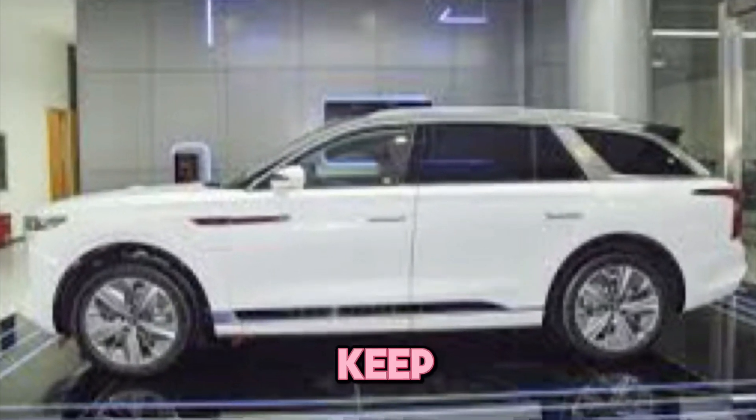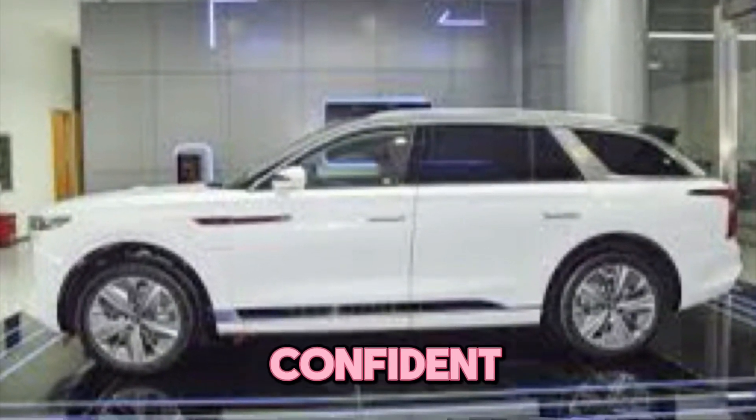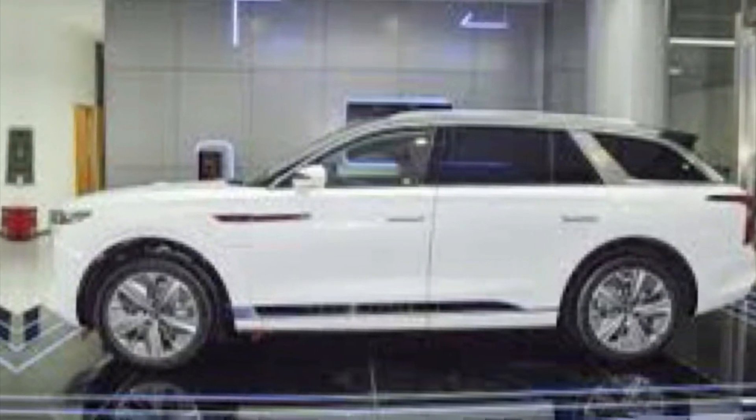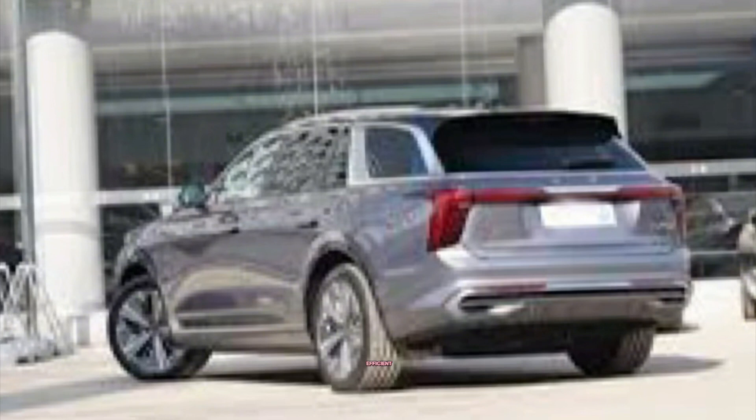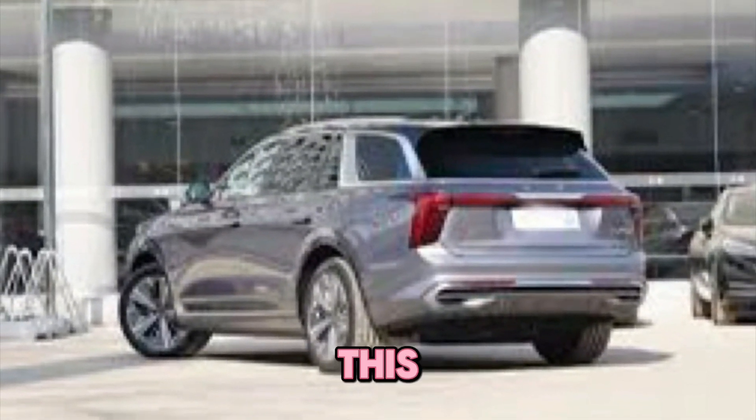Safety is a top priority, and the EHS 9 comes equipped with a comprehensive suite of advanced driver assistance systems. These innovative features will keep you and your passengers feeling confident and secure on every journey. Under the hood — or should we say, beneath the sleek body — lies a potent and efficient electric drivetrain.